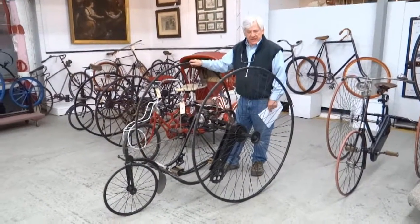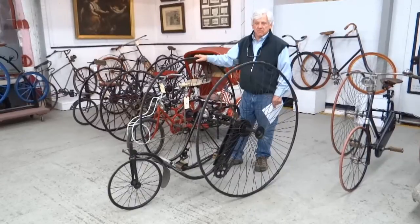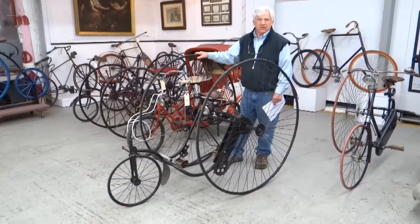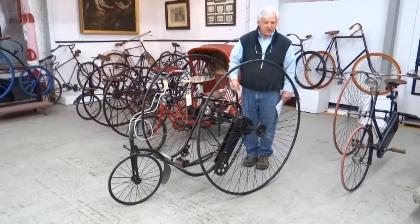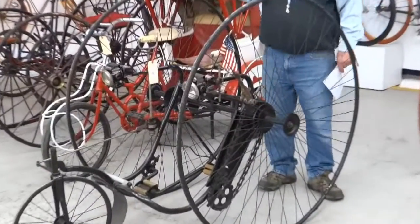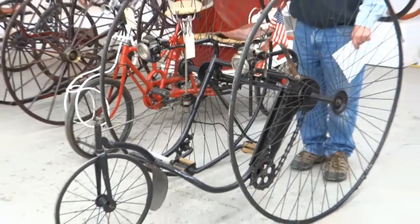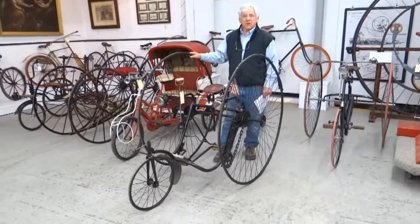This is a 1884 Victor. We believe this is one of the first high-wheel tricycles made in the United States — not this model, but Victor's. It was made in Chicopee Falls, Massachusetts. It's got 48-inch wheels. Could use tires, which are easily done. Other than that, it looks like a good rideable machine. Victor is always a high-quality, very well-built machine.